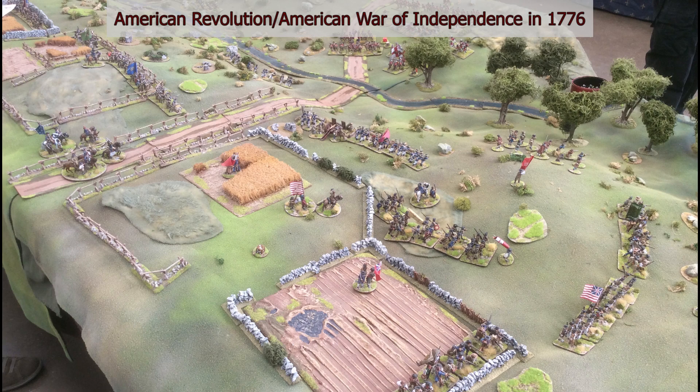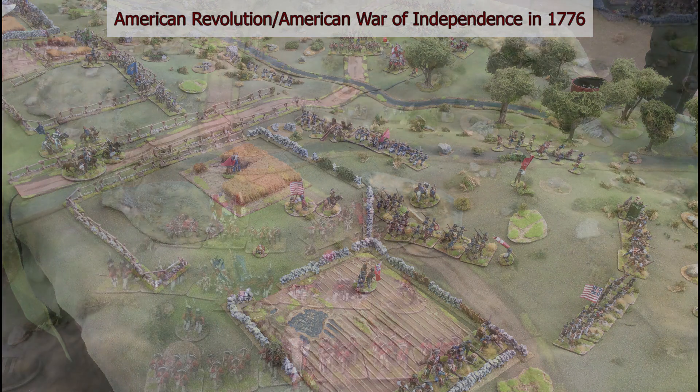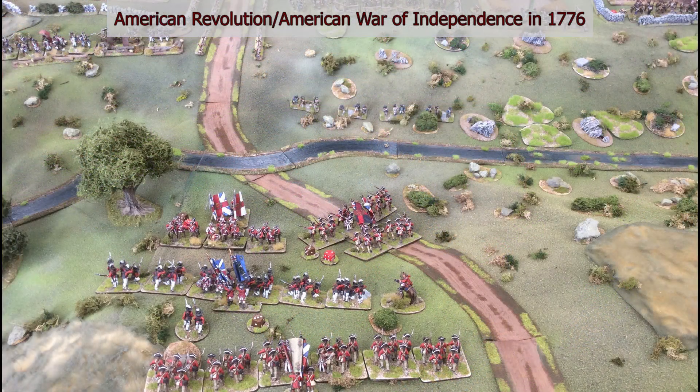This third table is on the American Revolution, or American War of Independence. Lovely figures, but I was particularly struck by the way they sculpted the hills — a thick cloth draped across boxes or something. It really looked very effective. I was very impressed.